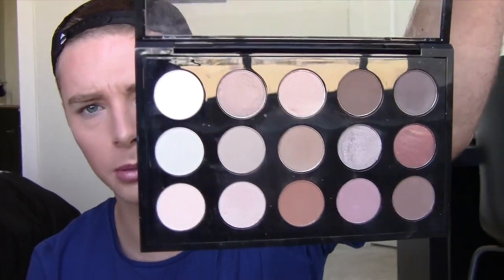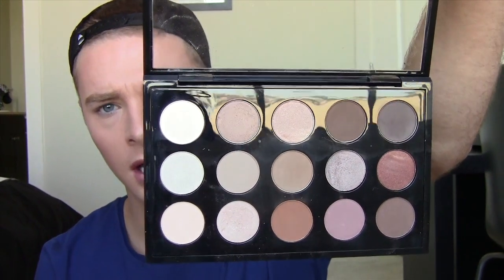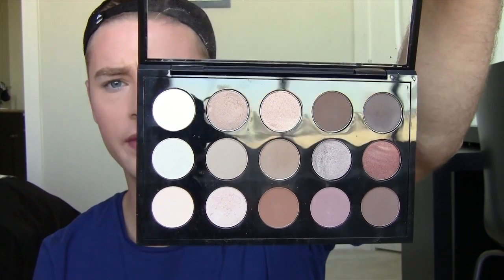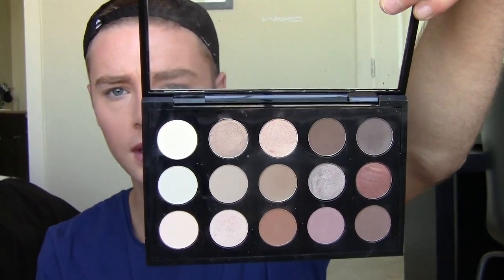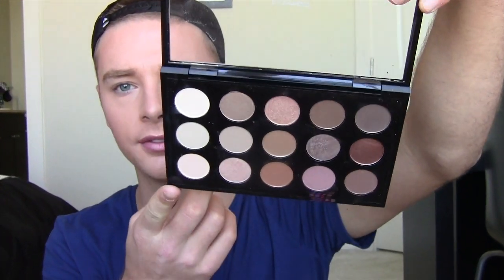First off, let's start with my MAC palette. I absolutely love this one that I've done. I have like seven or more other ones, but I built this whole one this month. It has just nudes in it, which I love. I've never had one that is just all nudes. It has a whole bunch of different colors in it. If you want me to get into more detail about this, I can make another video.